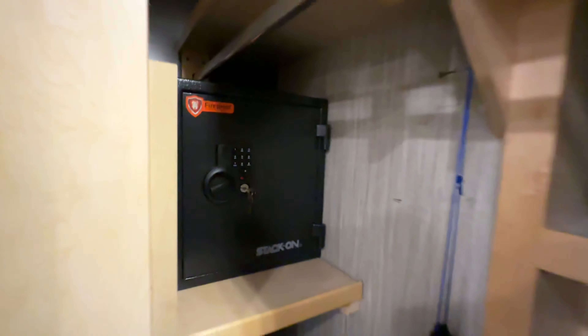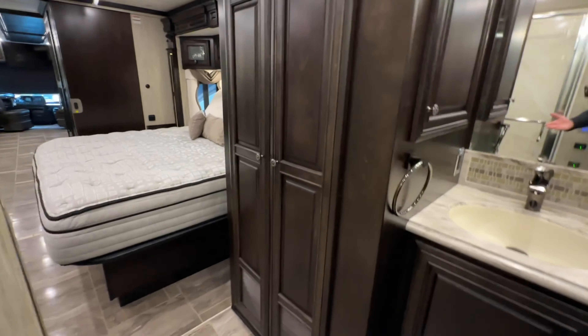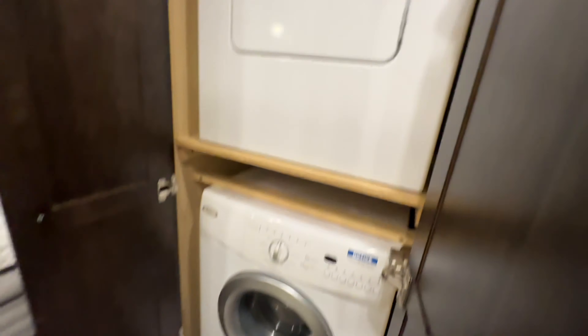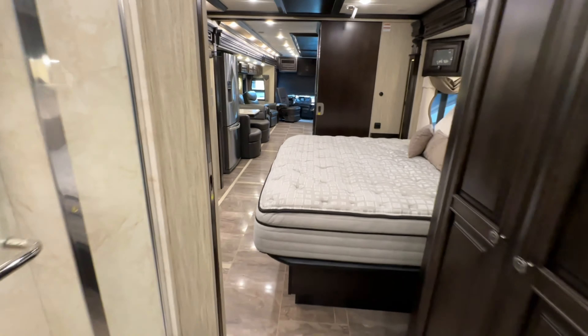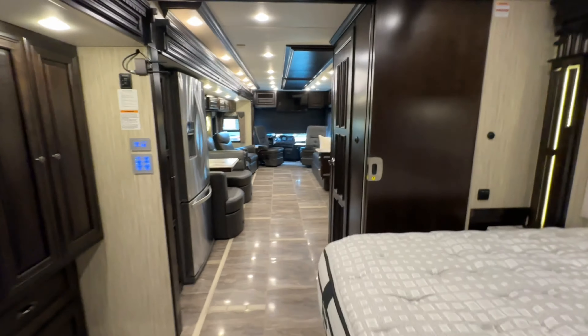That storage is for your guests — and I did check: no money left over. There's a look at the other medicine cabinet. Behind here: Whirlpool washer and dryer. You know what that means — you can live in this thing. Love the fact it does have these pocket doors.